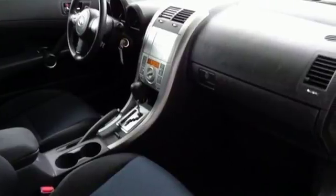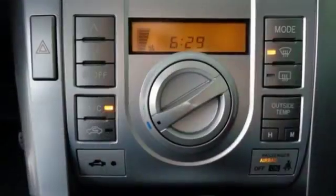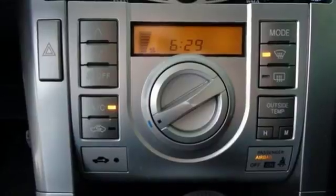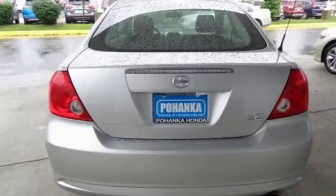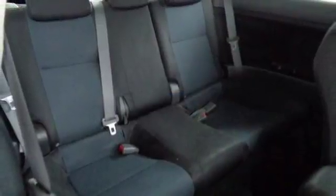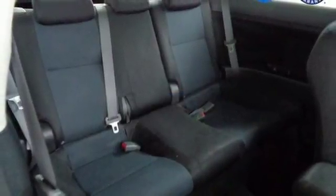Pioneer AM-FM satellite prep radio, power mirrors, manual tilting steering column, multi-function steering wheel, air conditioning, inline four-cylinder engine, express open sliding and tilting sunroof, gas pressurized shocks, and manual transmission.